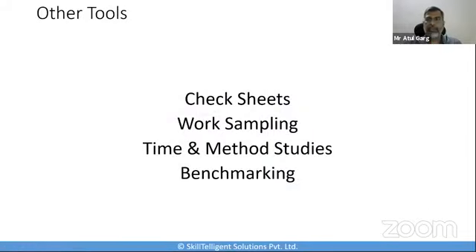Other data collection tools include check sheets, benchmarking, time and method studies, work sampling, and man-machine charts. But the Gemba walk turns out to be very important because it helps you not just collect data but also combine observations and actually start improving upon it.